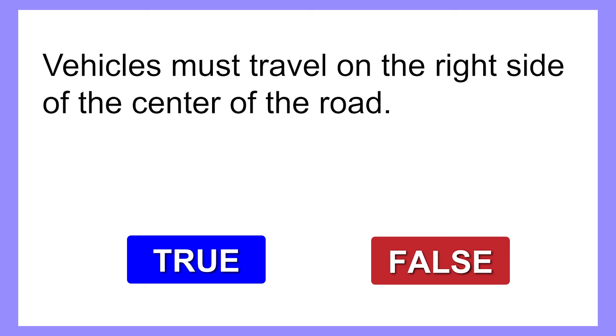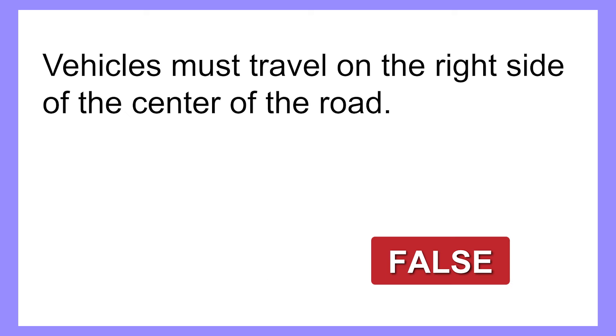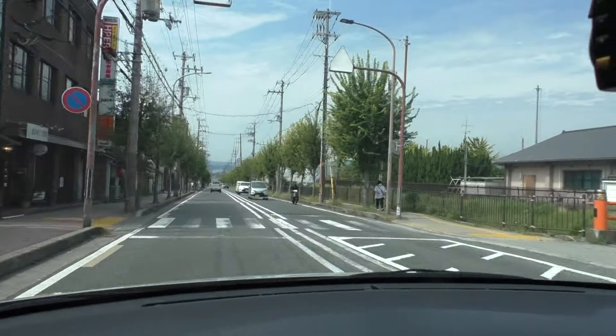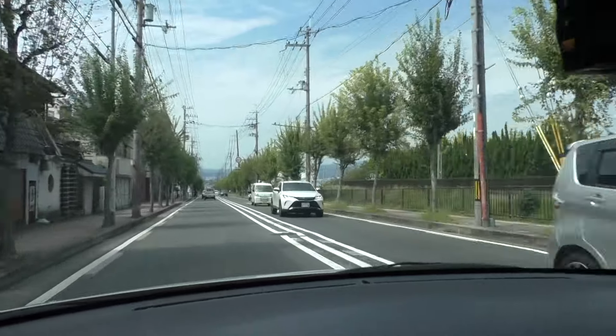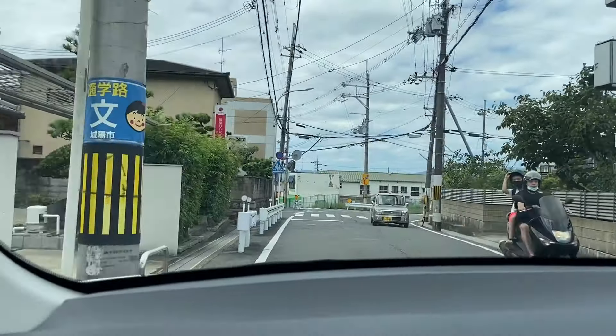Question 1: Vehicles must travel on the right side of the center of the road. The correct answer is false. In Japan, vehicles must travel on the left side of the road. If there is a center line on the road, you must travel on the left side of the center line. If there's no center line, you need to visualize the center of the road and stay on the left side of it.